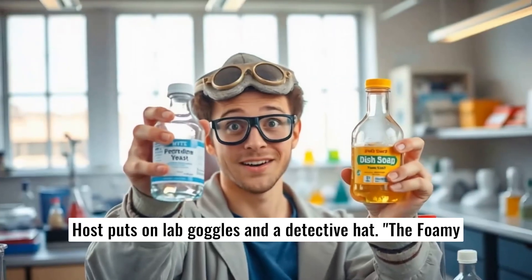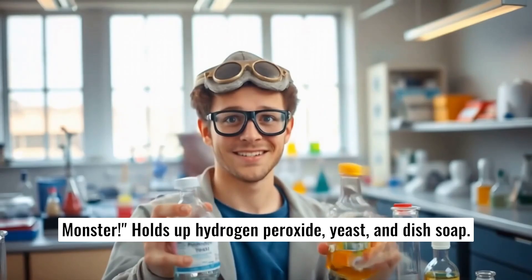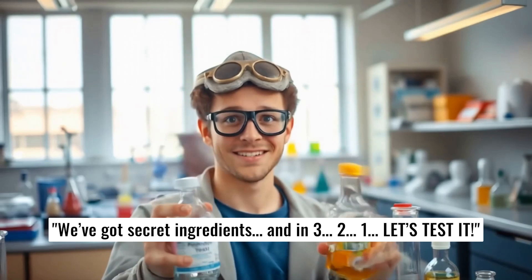Post puts on lab goggles and a detective hat. The foamy monster holds up hydrogen peroxide, yeast, and dish soap. We've got secret ingredients. And in three, two, one, let's test it!